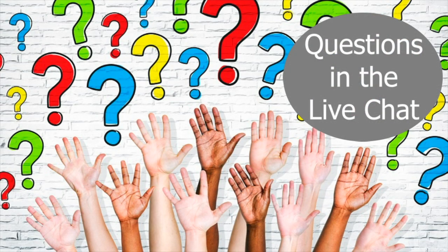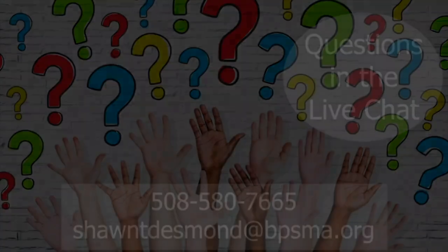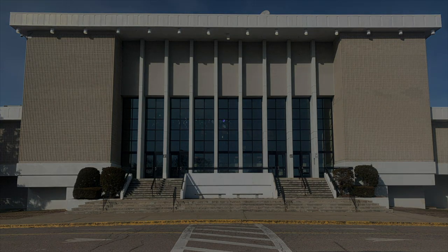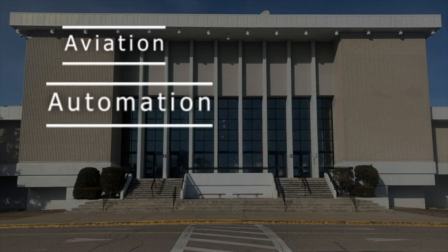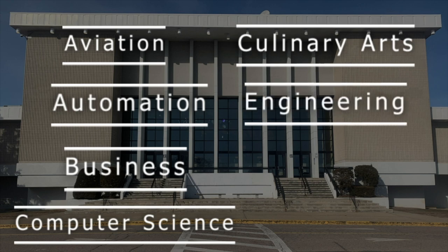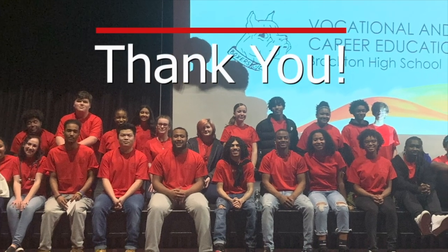If you have questions regarding Innovation Pathways, please put them into the live chat or you can reach out to us directly. We will do our best to answer your questions and ensure you can make an informed decision about the right program for you. Please tune in tomorrow night for our third night of program info sessions, focused on all of the career and technical electives we have to offer at Brockton High School, which include aviation, automation, business, computer science, culinary arts, engineering, health assisting, web design, and more. Thank you. Enjoy your evening.